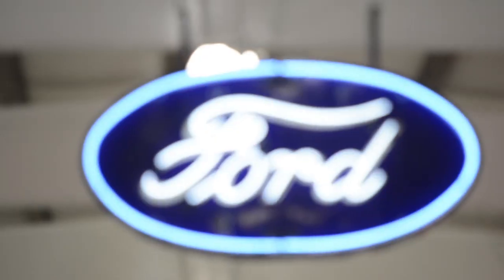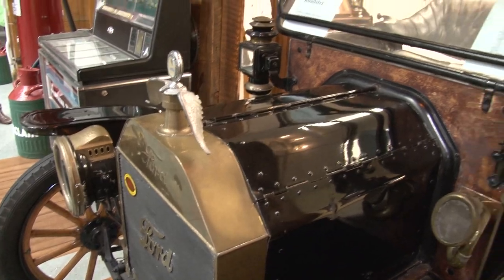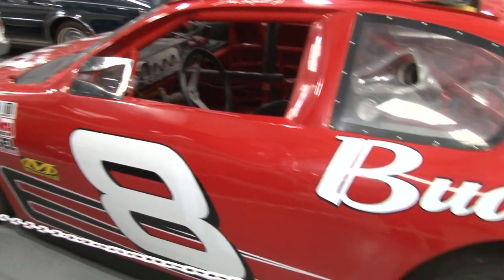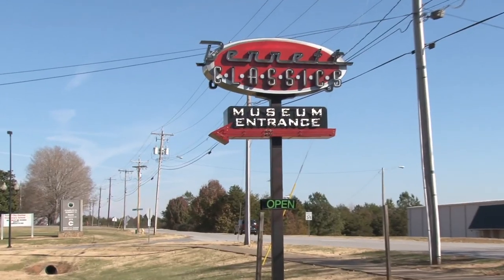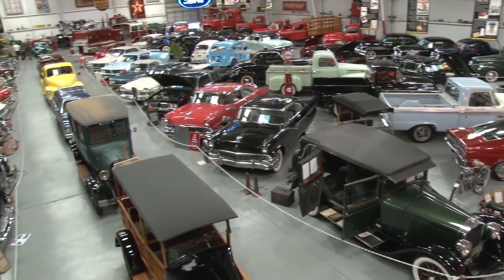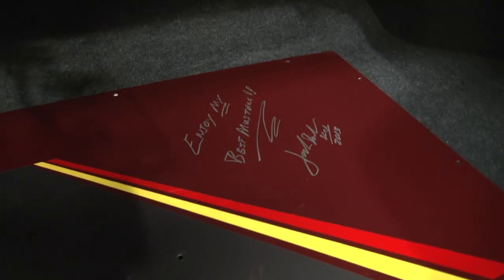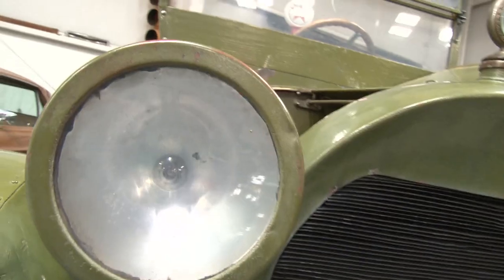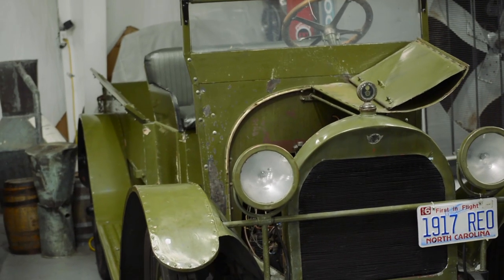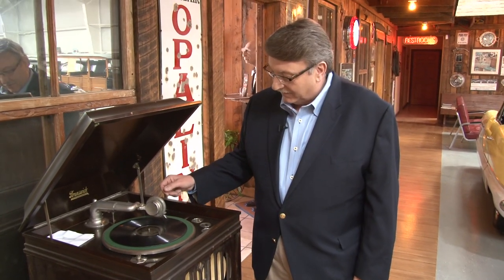Cars, trucks — for over a century man has used the automobile not only as a means of conveyance but as a reflection of personal style. At Bennett Classics Museum they display their collection of cars and trucks as the works of art that they are. You'll see everything from a Jack Roush Mustang that he personally owned to a 1917 Rio truck that was at the bottom of a lake for over 45 years.